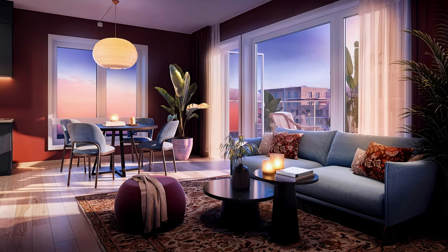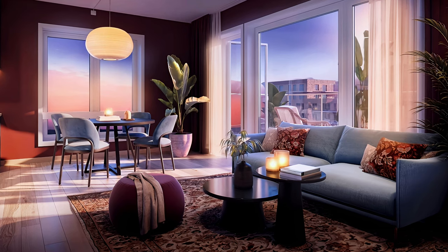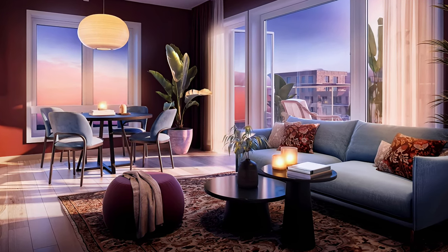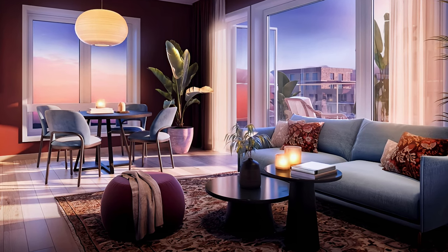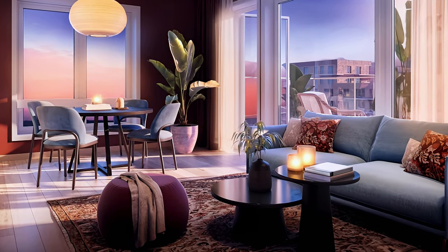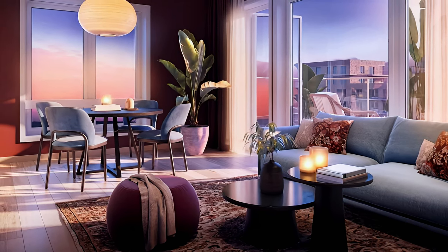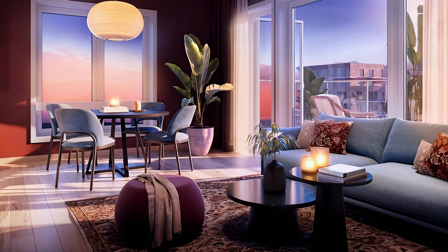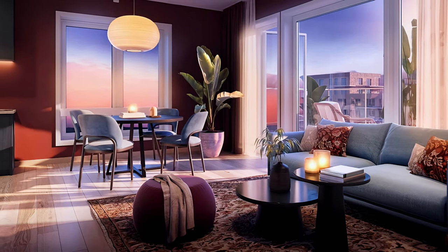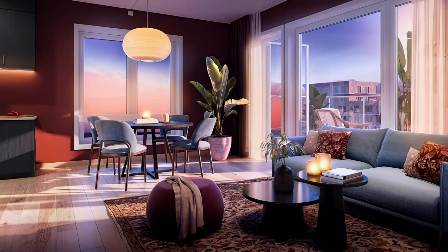Let's step now into a stunning and cozy open space apartment with deep bordeaux colored walls and hardwood floor. The floor-to-ceiling windows with white frames on two sides create a contrast and let in plenty of natural light. The glass door leads to quite a large balcony. The kitchen is dark and sleek with dark grey cabinets and a wood countertop. The dining area is elegant and charming with a round table and four light blue chairs that match the color of the living room sofa. The living area is comfortable and inviting with two round coffee tables, a purple ottoman, a full decorative shelf, and large indoor plants in the open space corners.